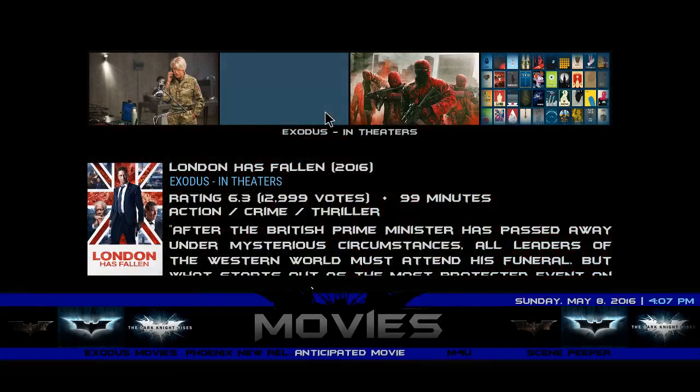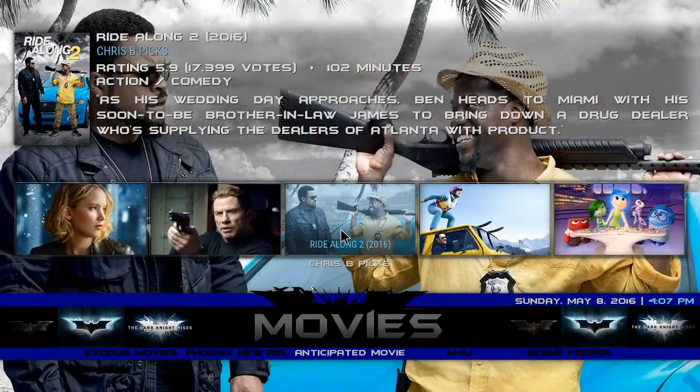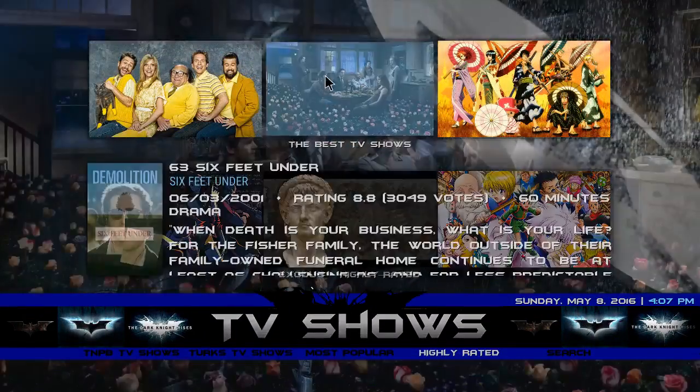You have what's in theaters on the bottom, you have Chris B's picks, you have Exodus movies, Phoenix, no release anticipated movie, and for TV shows you have your best TV shows.